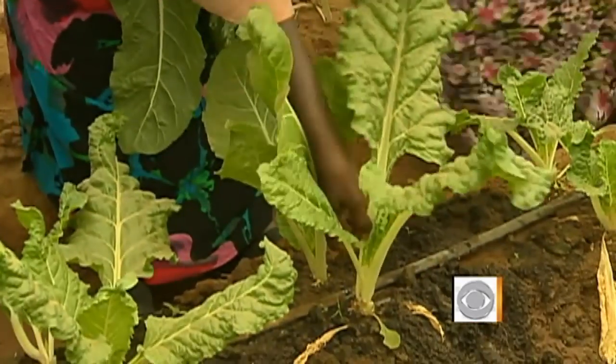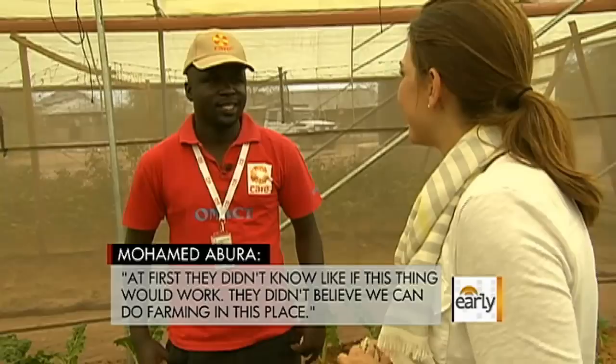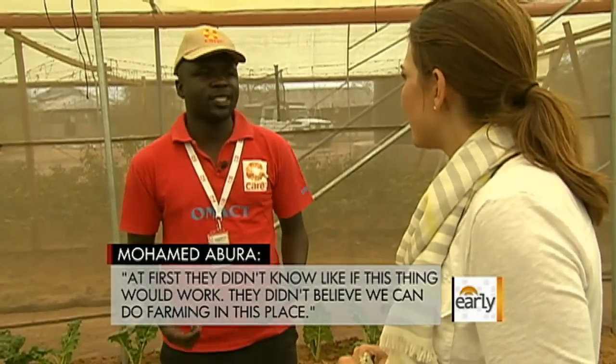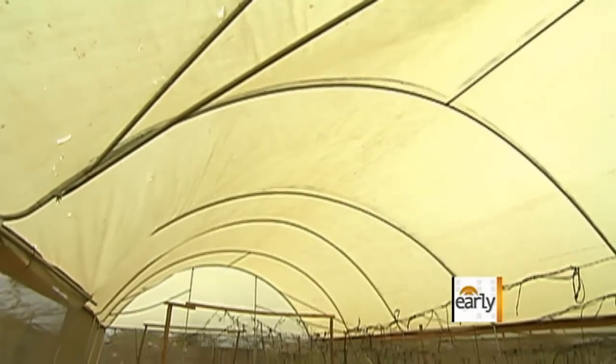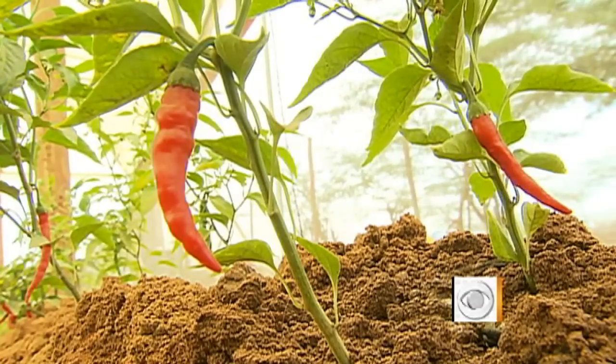Care International taught 3,000 refugees to garden last year. At first they didn't know if this thing could work — they didn't believe that farming was possible in this place. The aid organization estimates there are now some 1,800 gardens like Rukia's in the camps.